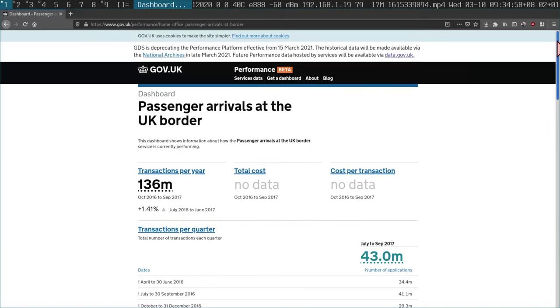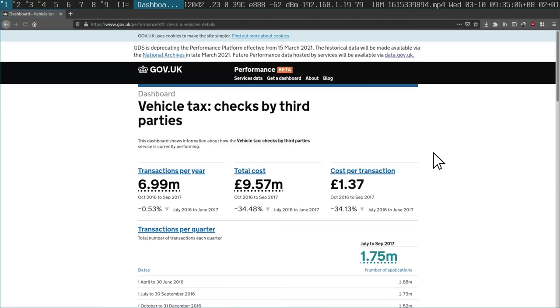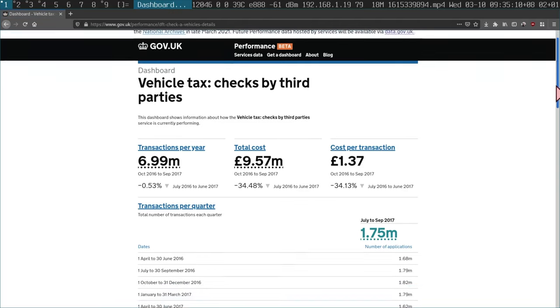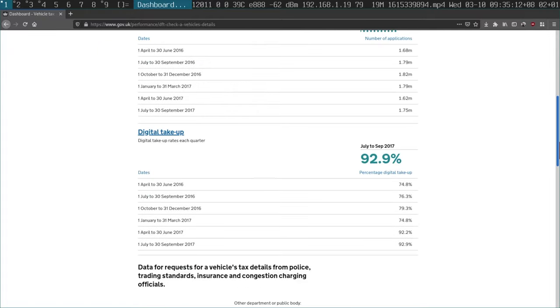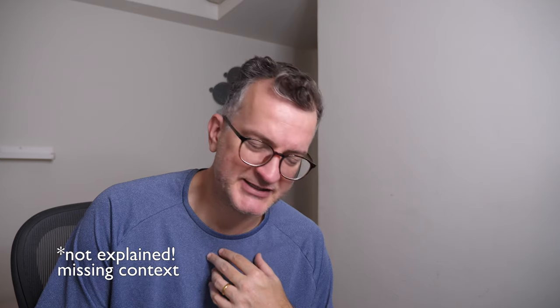Nonetheless, the fact that they published this is just amazing to me. The devil's in the details as ever — if you look at all the other services, you'll notice that there are a bunch of omissions. The more you look around, the more you notice that there's been some great intentions here, some great vision, but a lot of the stuff is not filled in or has dubious statistics.